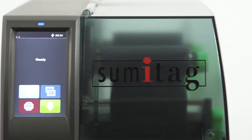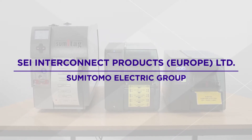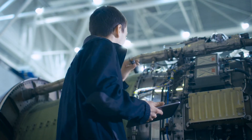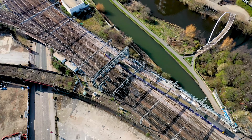Sumitag is a high-performance marking system from SEI Interconnect Products Europe, part of the global Sumitomo Electric Group. Combining over 85 years of expertise, Sumitag empowers companies across safety-critical industries such as automotive, aerospace and rail to keep their operations moving.